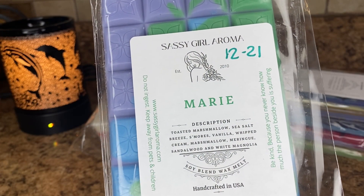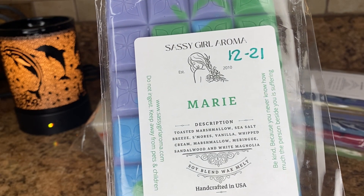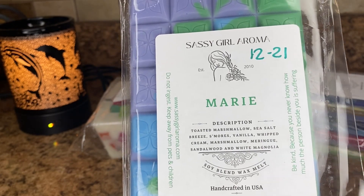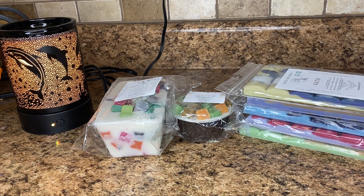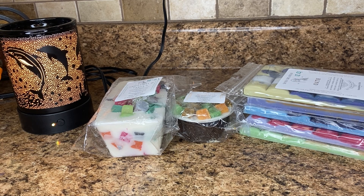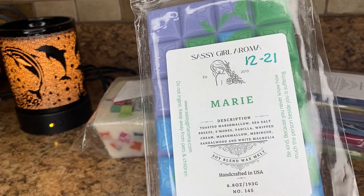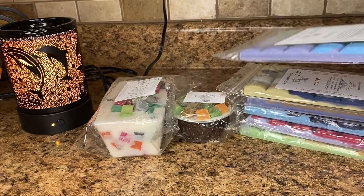Next is Marie — toasted marshmallow, sea salt breeze, s'mores, vanilla, whipped cream, marshmallow meringue, sandalwood, and white magnolia. Based on those scent notes, I think this is beach nights mixed with Boardwalk Marshmallow Clouds from Bath and Body Works, or something very similar. I definitely get like a boardwalk marshmallow cloud type note. This is more like perfumey, body care-esque to me. I don't know if I like Boardwalk Marshmallow Clouds in wax too much — it's a body care scent to me. It's nice, but I wouldn't say it's a favorite. If you like Boardwalk Marshmallow Clouds and Beach Nights though, that would be a good one to try.